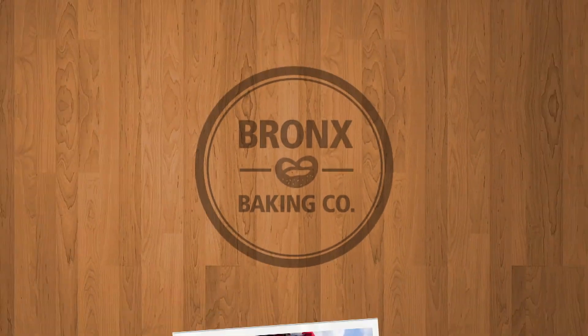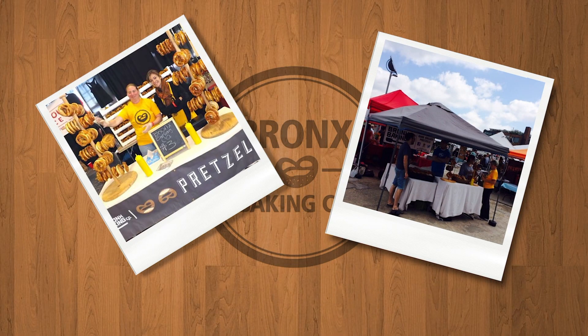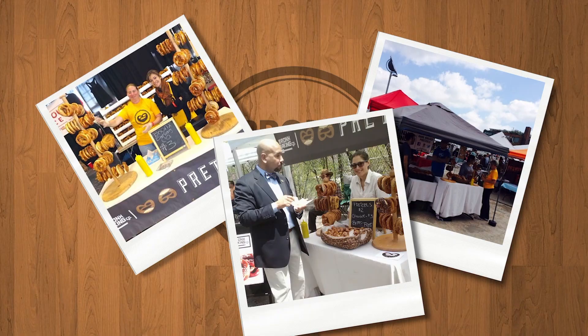In the Bronx, we sell our pretzels to Gun Hill Brewery, Bronx Brewery, and Bronx Beer Hall. We mainly do food service, but we also do some markets and events. And if you want to call us for your party, we'll send you pretzels there as well.